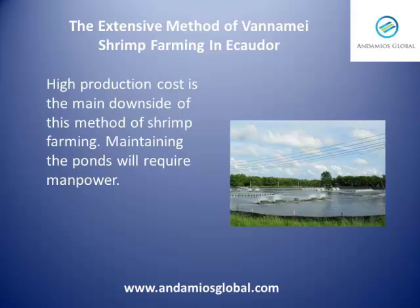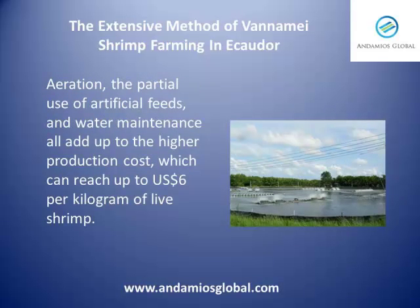High production costs is the main downside of this method of shrimp farming. Maintaining the ponds will require manpower. Aeration, the partial use of artificial feeds, and water maintenance all add up to the higher production costs, which can reach up to $6 per kilogram of live shrimp.